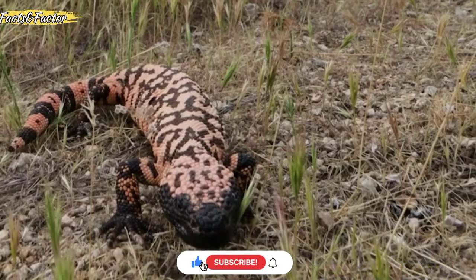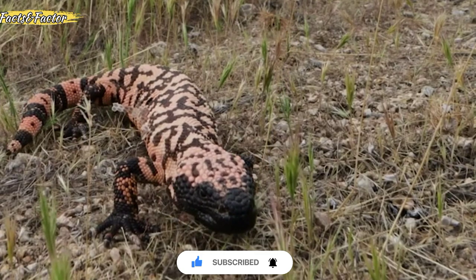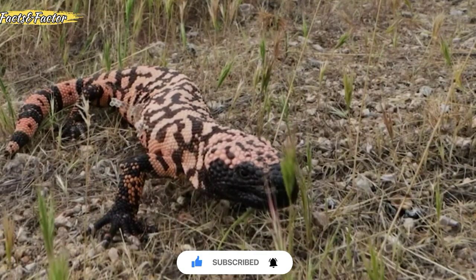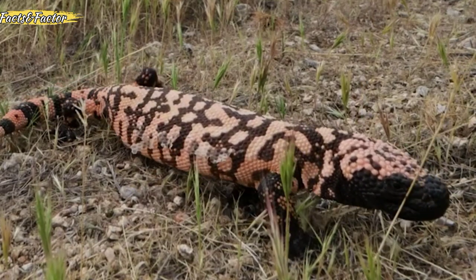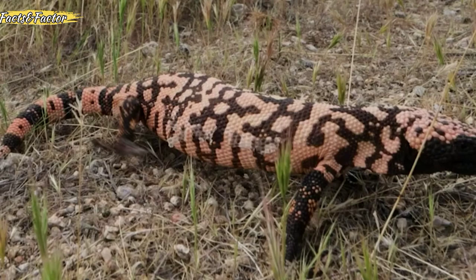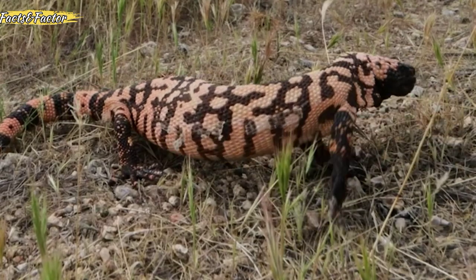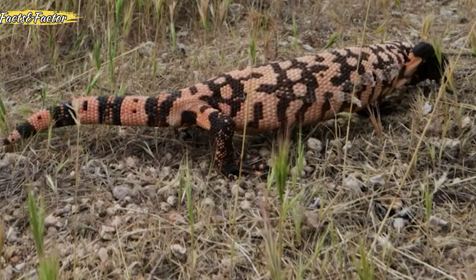Few facts about the Gila monster. The Gila monster, Heloderma suspectum, is one of only two venomous lizards in the world. They are known for their powerful bite, and their venom is produced in glands in their lower jaw. Gila monster venom primarily affects the nervous system, causing pain and swelling. The venom is not usually lethal to humans, and no deaths have been reported from Gila monster bites.